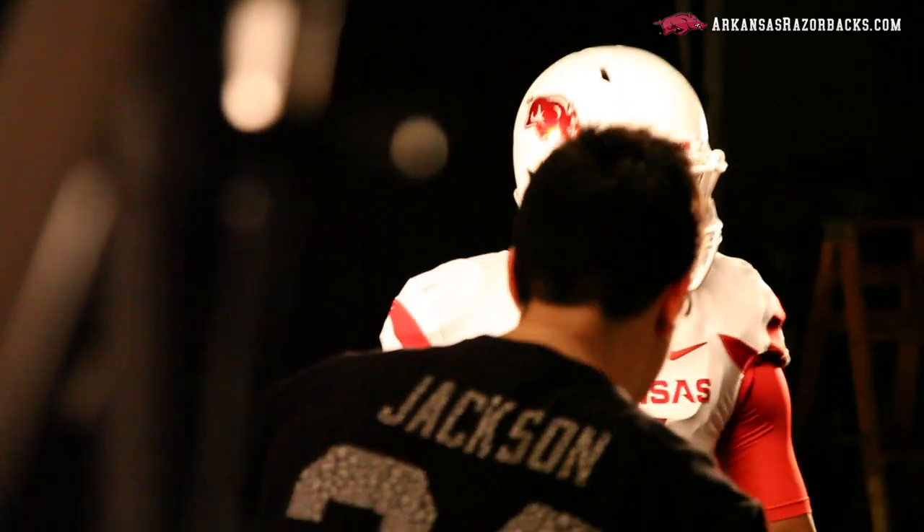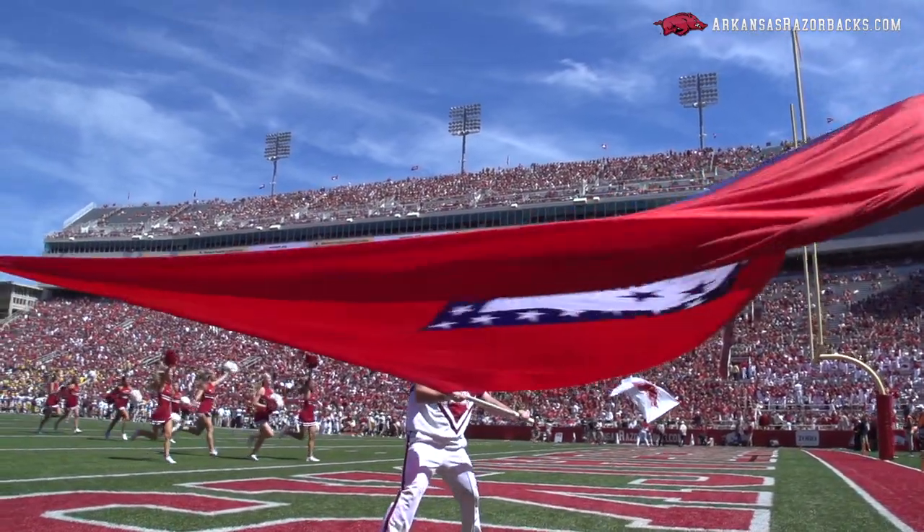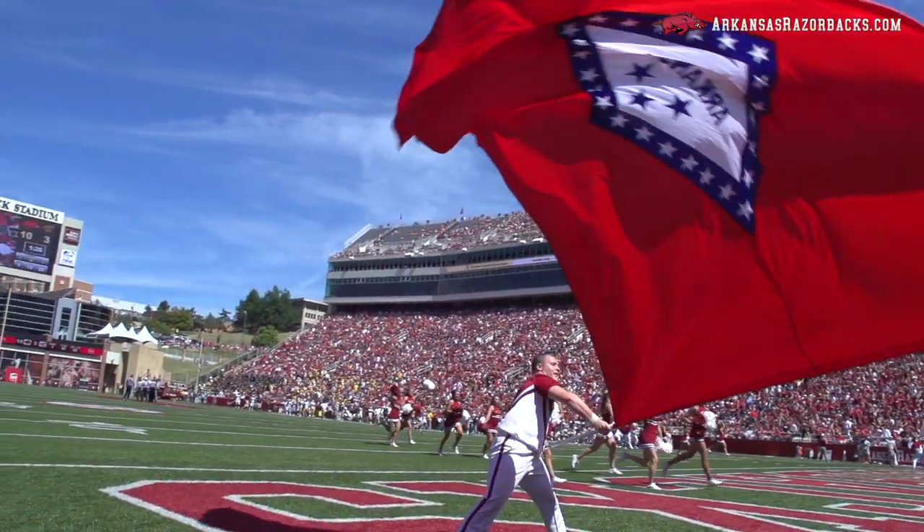That type of thing keeps the interest of the national fan base. It gets future recruits looking at Arkansas and saying you're progressive, you're continuing to move forward while still maintaining your tradition, and it's the balance of both of those things that can capture the essence of the next generation of student athletes. What I love about Nike is they're cutting-edge in terms of their aggressiveness, but they also have a very good sense and feel for the tradition that you want to keep in place.